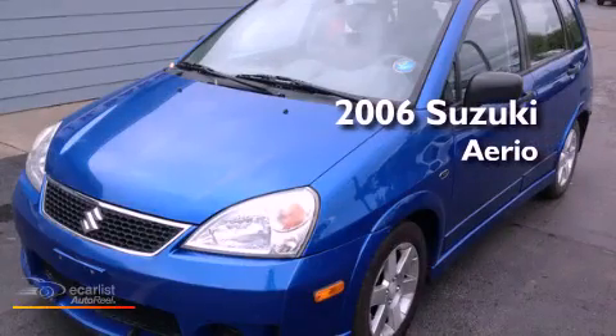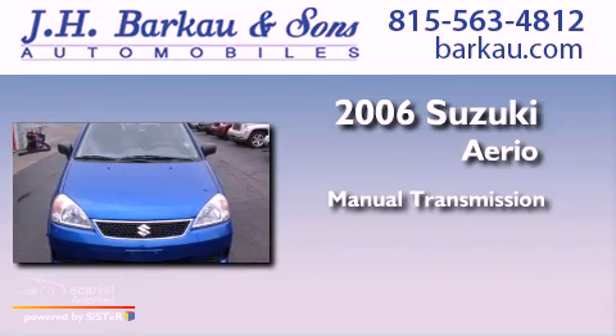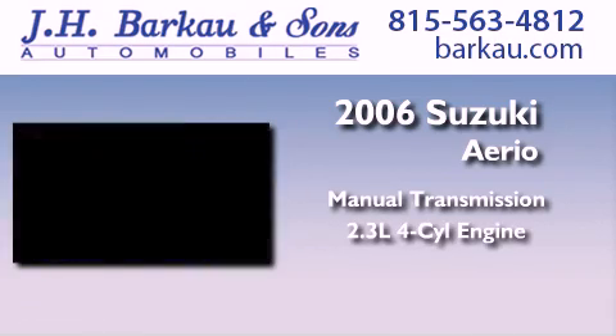This is a 2006 Suzuki Aereo. This compact has a manual transmission and an inline four-cylinder engine.